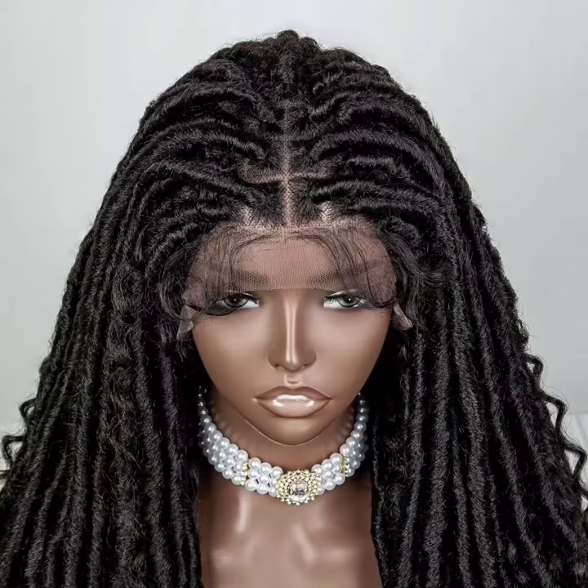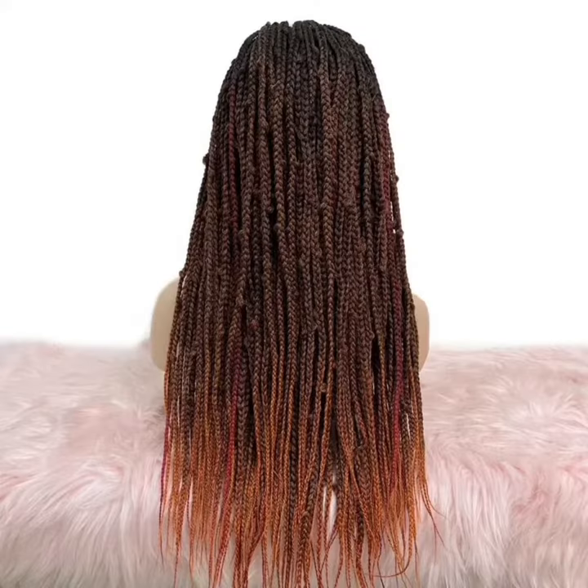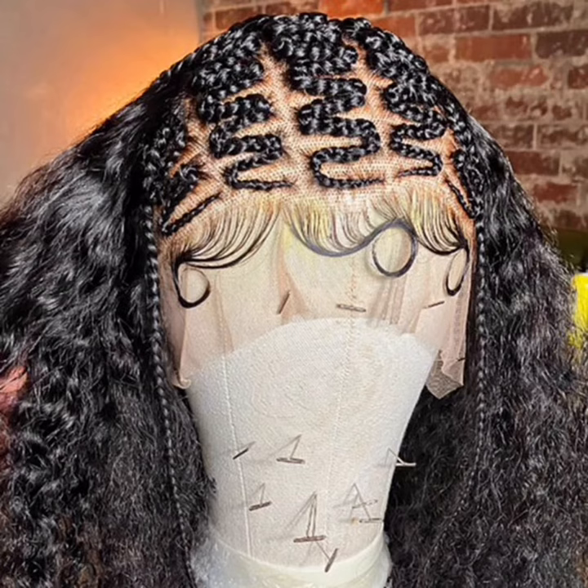Girl, I got your solution. Just head on over to Julie's Boutique. Go into their wig section and check out their braided wigs. You can get all those styles in wigs. Save the time on sitting to have your hair done. And before you go permanent with the looks, see how they look on you, girl.